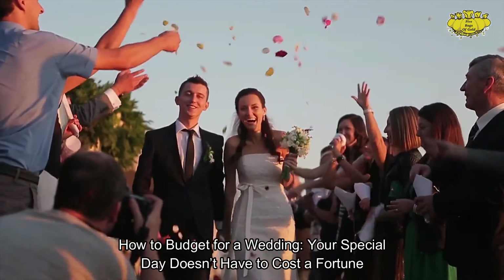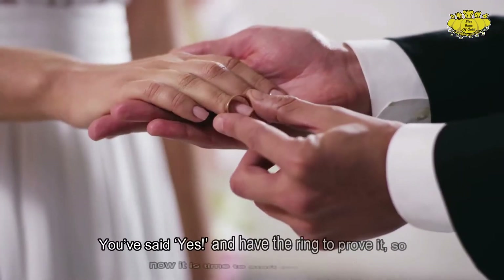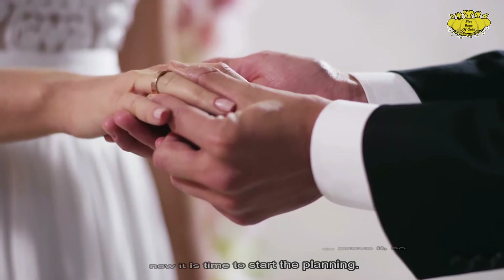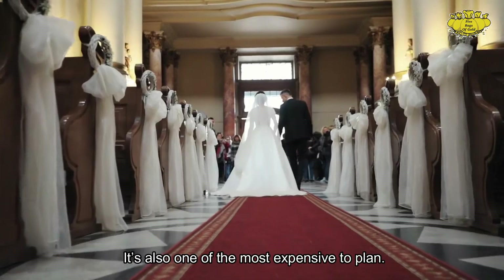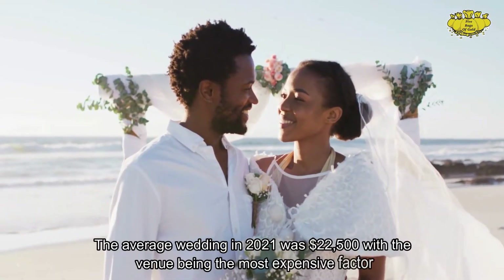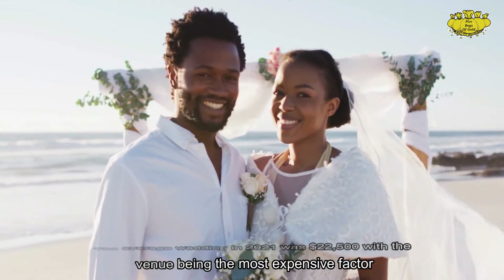How to budget for a wedding — your special day doesn't have to cost a fortune. You've said yes and have the ring to prove it, so now it is time to start the planning. A wedding is one of the most exciting events to plan, but also one of the most expensive. The average wedding in 2021 was $22,500, with the venue being the most expensive factor.